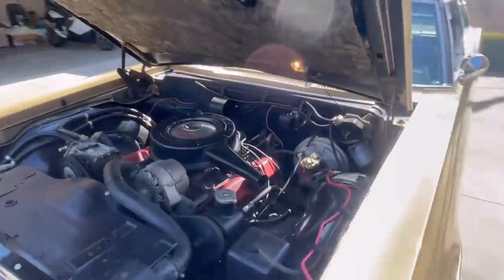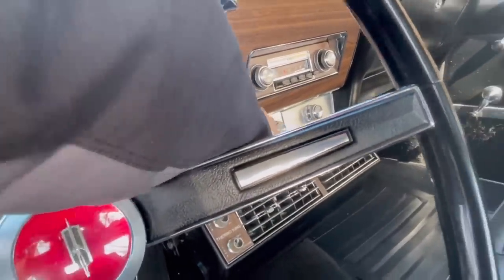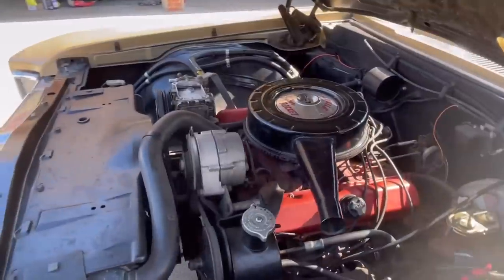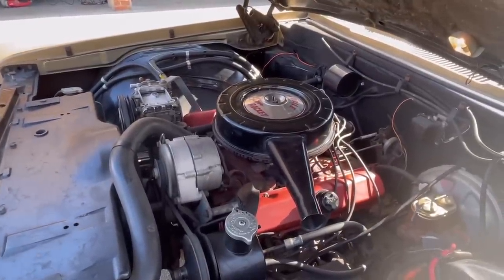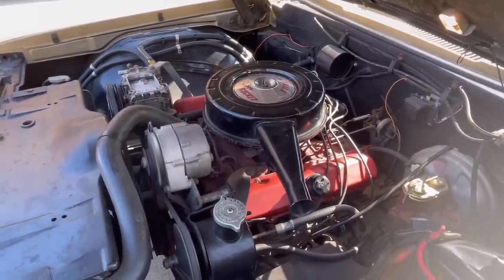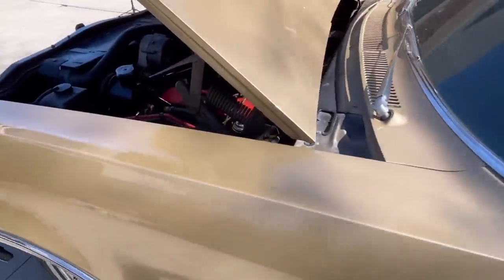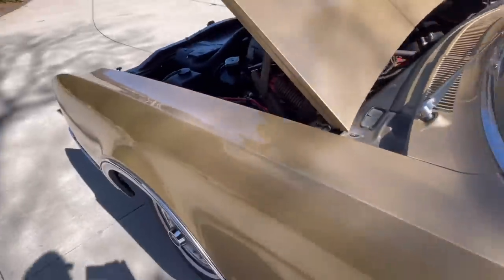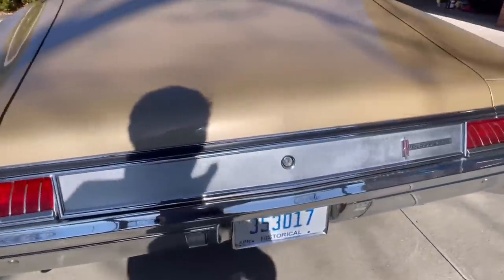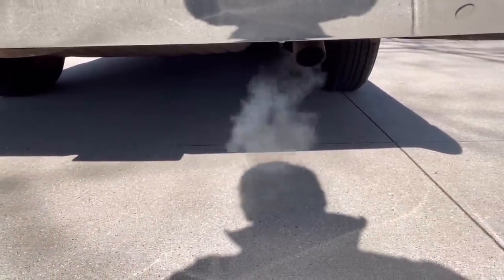Let's start it up, because boy, is this thing smooth. We'll do my famous reach-in start. There you go — not a shake, not a shimmy, not a quiver. First year for the dual-chamber master cylinder. Just a single exhaust on here, which works just fine. This engine runs great.